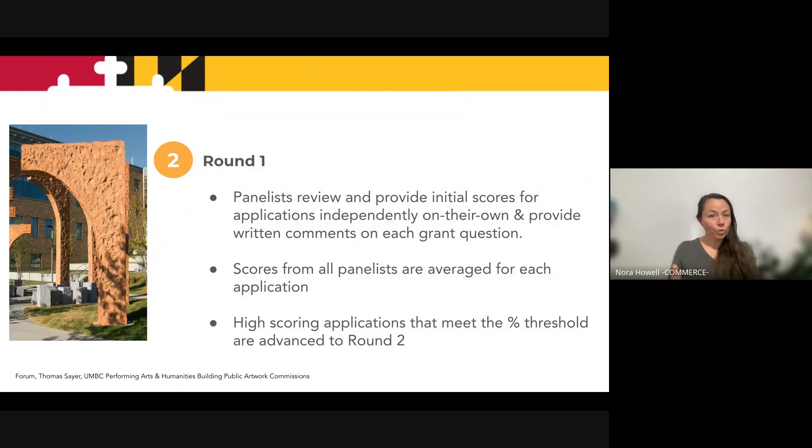Once all of the panelists submit their scores, we average out their scores and then any grant that receives a score over a percentage threshold advances to round two.